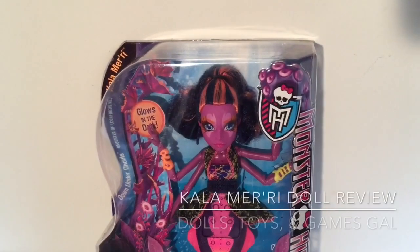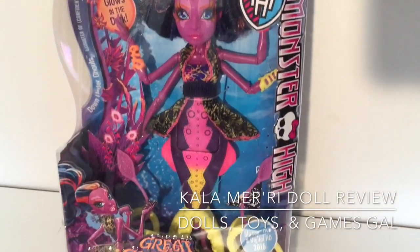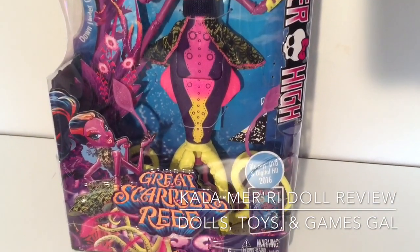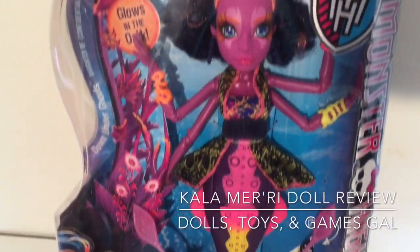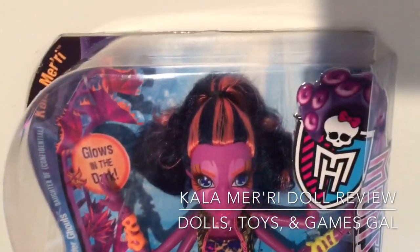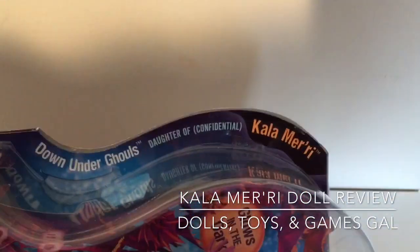Hi everyone! Welcome back to my channel. Today I'm going to do an in-depth review of the brand new Monster High Great Scarrier Reef doll, Cala Mary. This was the doll I was least excited to get because I thought she had a very harsh and scary expression, but now that I have her, I'm happy that I do.